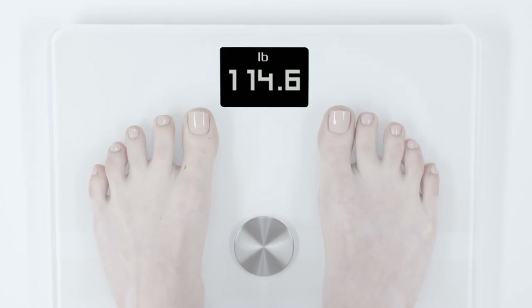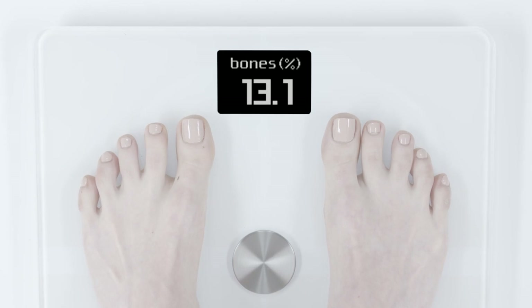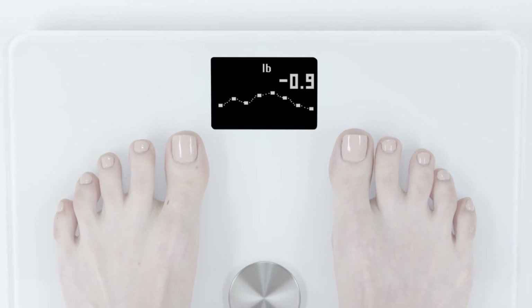Besides weight, you'll get body fat and water percentages as well as bone and muscle mass. You can also see a weight trend displayed with the previous eight weigh-ins, which helps give you the big picture.